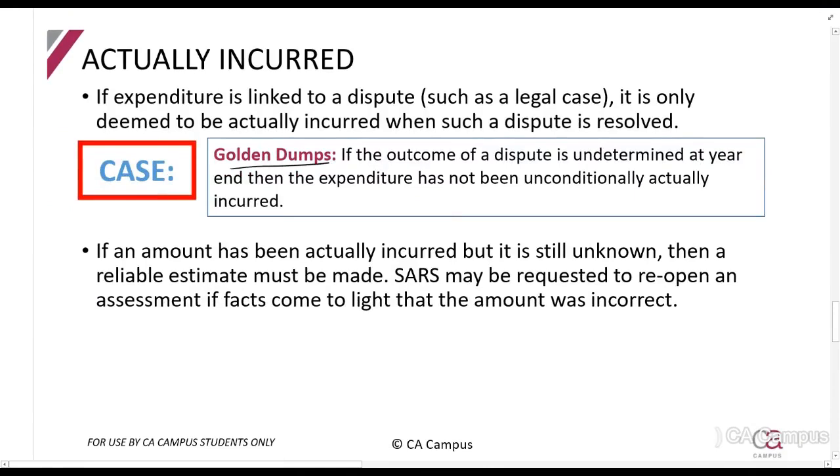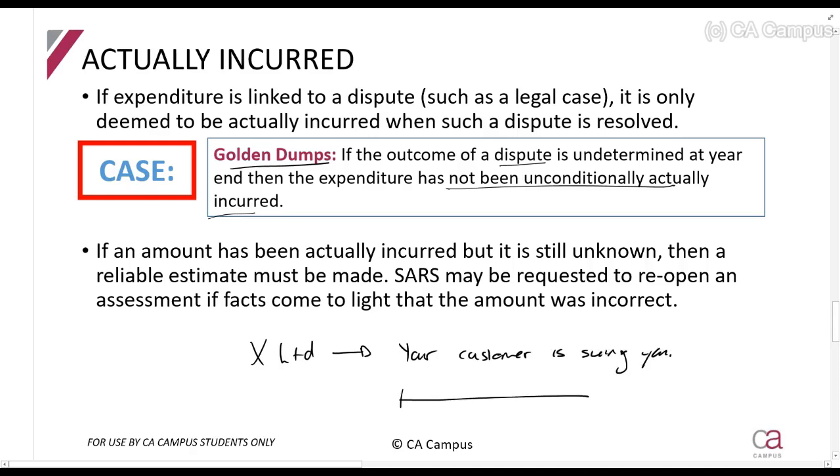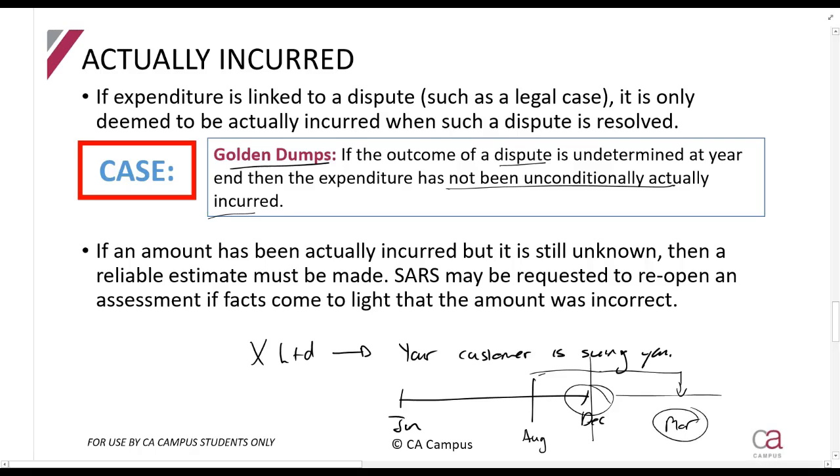The Golden Dumps case says that if the outcome of a dispute is undetermined, then the expenditure has not been unconditionally actually incurred. For example, if a customer is suing X Limited and the court says it will only decide in March whether they are guilty, then at 31 December - the year end - we don't know if we're guilty. The Golden Dumps case says the amount is not unconditionally incurred at 31 December, so no deduction can be claimed.